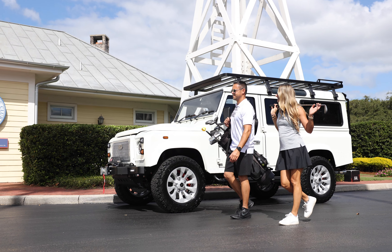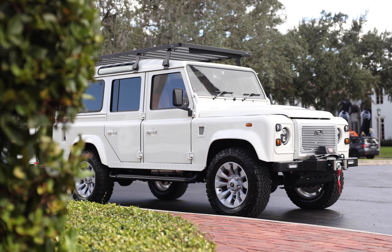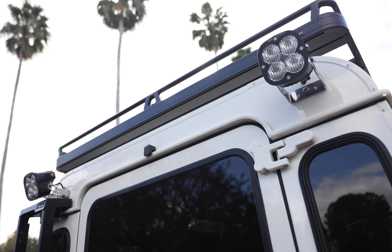This 110 also features a front-runner full-length roof rack, classic front bumper with worn winch, ECD Custom Black steering guard, and two Baja-design XL square lights at the rear.